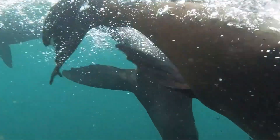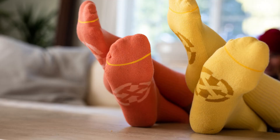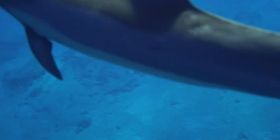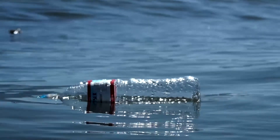Do you hear it? The sounds of life under the sea. An ecosystem that sustains global economies, even life itself. But all of this is threatened by plastic pollution.